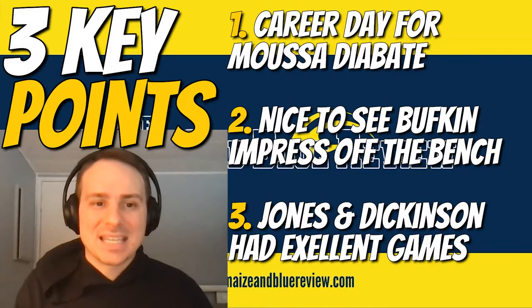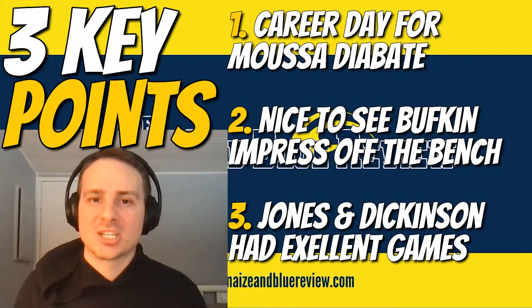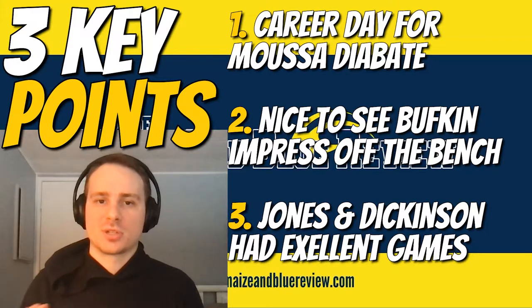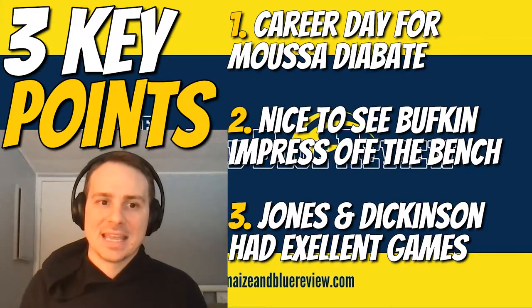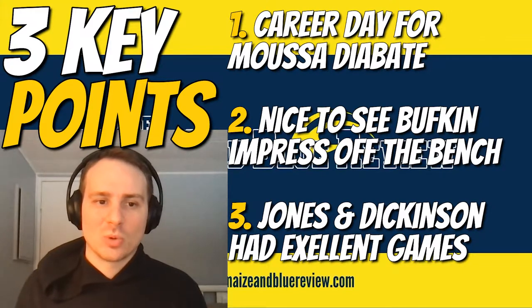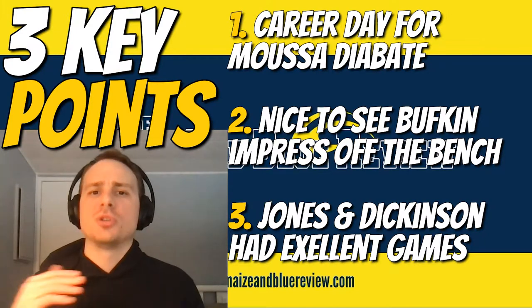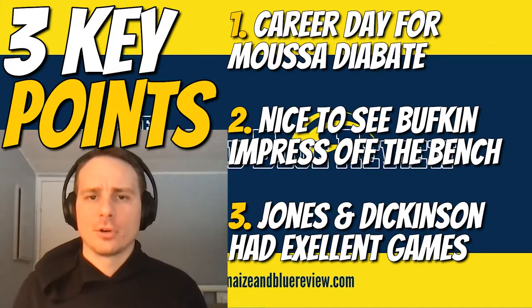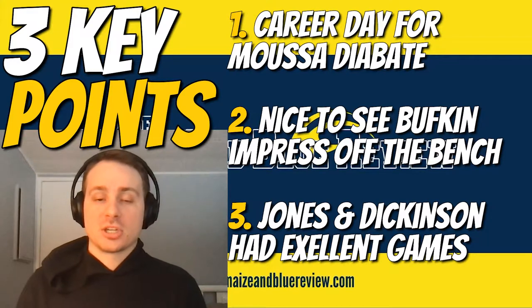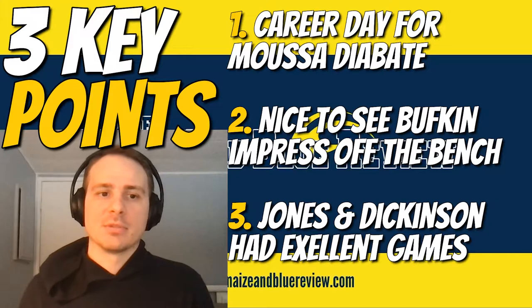Number two: nice to see Kobe Bufkin off the bench performing well. Added 10 points off the bench in 16 total minutes — by far the most minutes of any bench player in this game. Key rebounds got him some points, and he had a nice steal that netted him a dunk as well. Efficient day — four of six shooting. Didn't try to do too much. It's been quite a year overall for him, but it's just good to see him provide a boost from the bench, and Michigan needed it in this game.